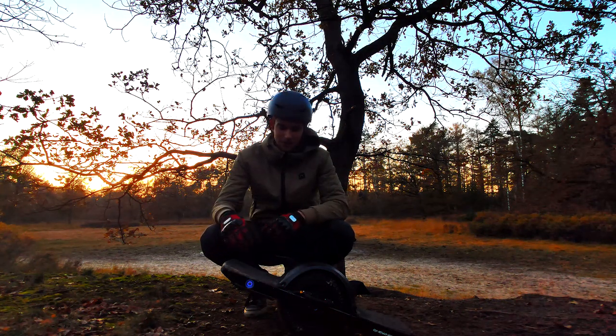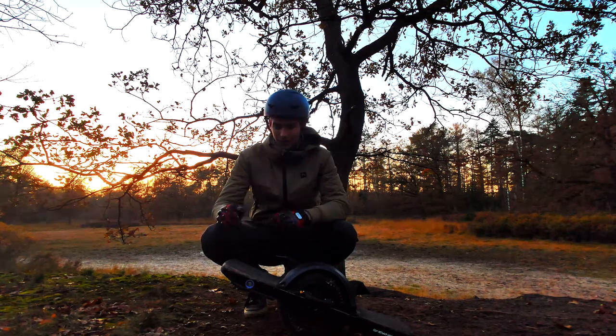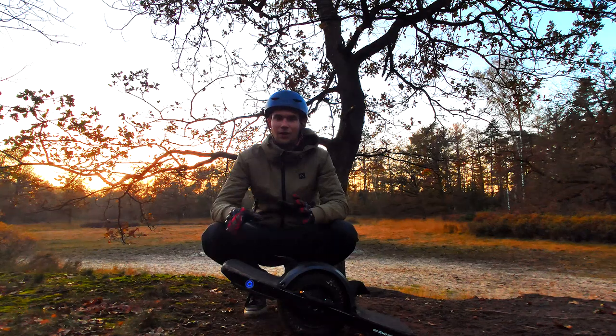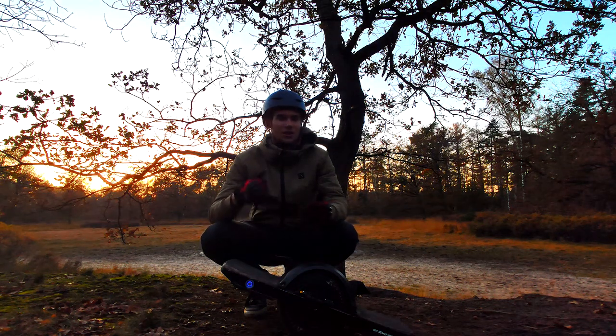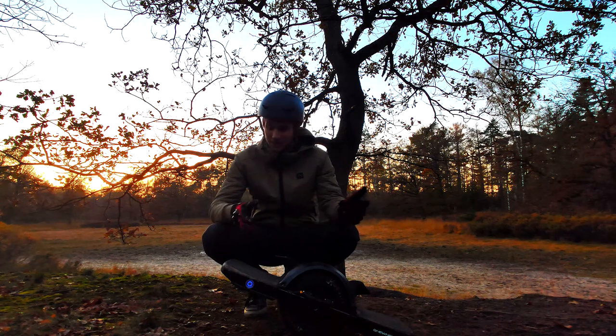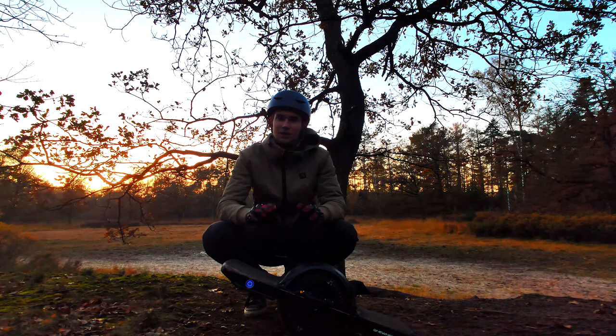Also the top speed — the Trotter only goes about 15 kilometers an hour with a maximum of 20. The onewheel Plus goes up to 25; I've pushed it to 35. It's much safer than the Trotter because it has much more power. Although they have the same built-in hub motor at 750 watts, this one is definitely much stronger and faster.